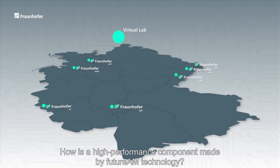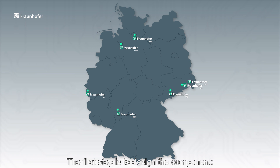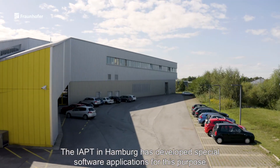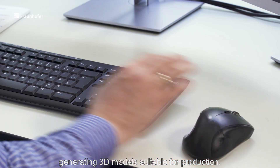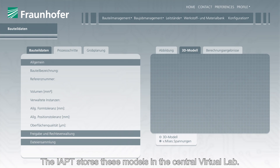How is a high-performance component made by Future AM technology? The first step is to design the component. The IAPT in Hamburg has developed special software applications for this purpose, which optimize the component design using multi-physics simulations, generating 3D models suitable for production. The IAPT stores these models in the central virtual lab.